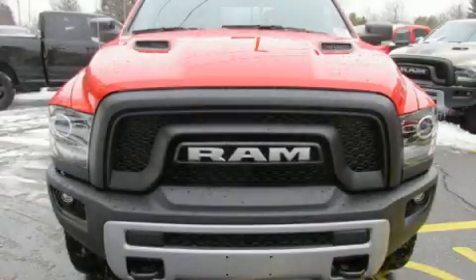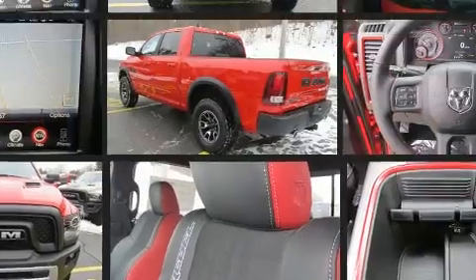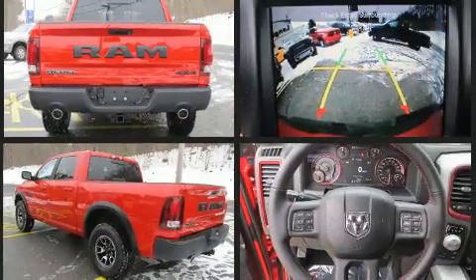Climb inside the 2017 Ram 1500. This four-door, five-passenger truck provides a satisfying ride for all passengers. It features an automatic transmission, four-wheel drive, and a powerful eight-cylinder engine.